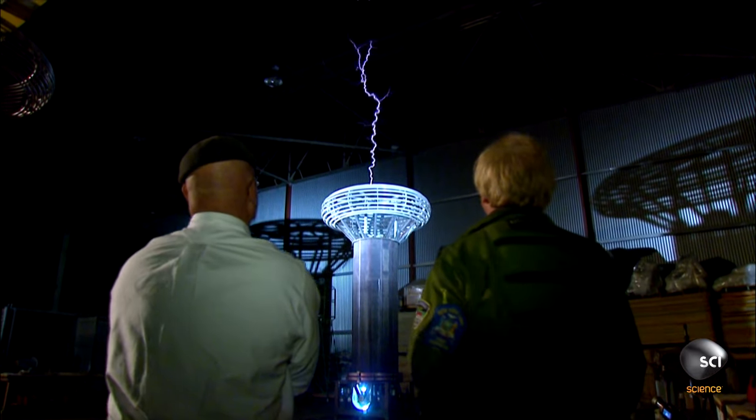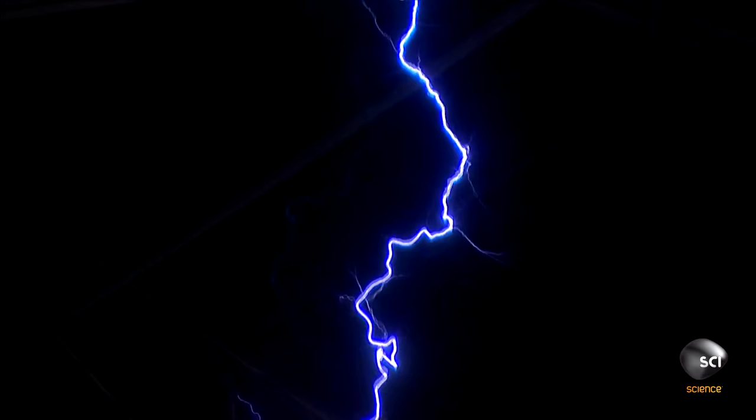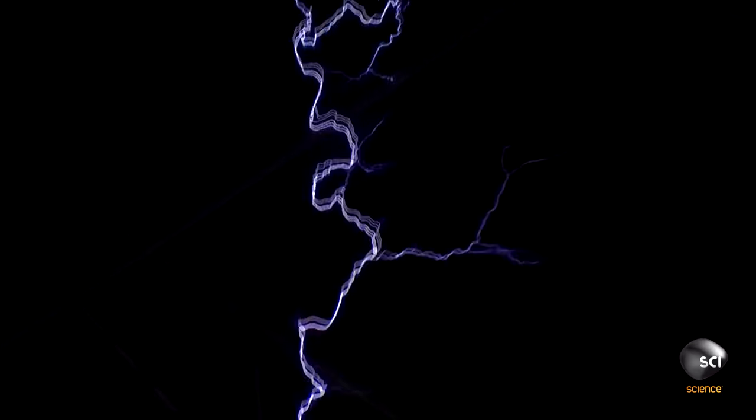Jamie and Adam are near beside themselves. But there's more to this than just a light show. Adam and Jamie are on a mission. Is that a big enough lightning bolt for you? Yeah. Let's zap some bad guys.